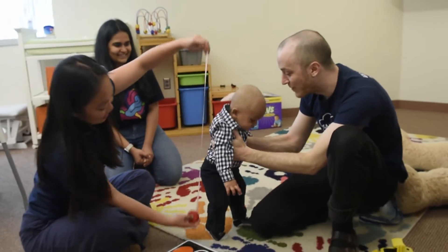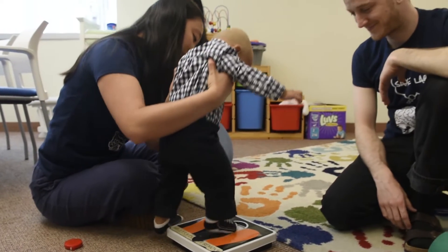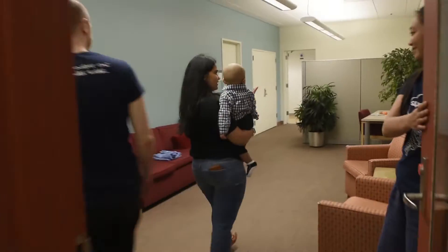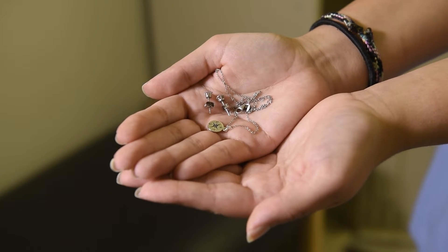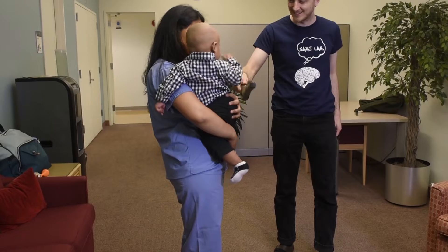If you don't know how tall your child is, we can measure them. We can also check how much they weigh. Now is a great time to change diapers or feed. If you are planning to go into the scanning room, we will provide scrubs for you to change into. We will use our metal wand to check for metal on both you and your child.